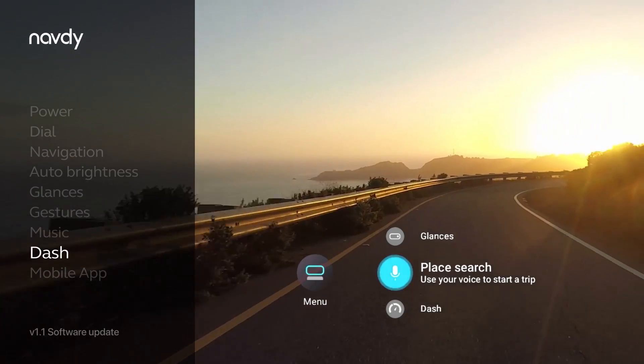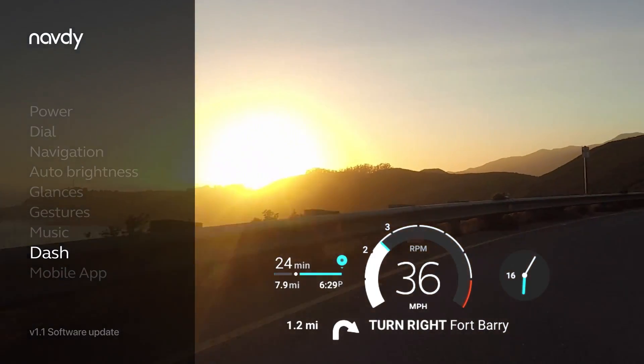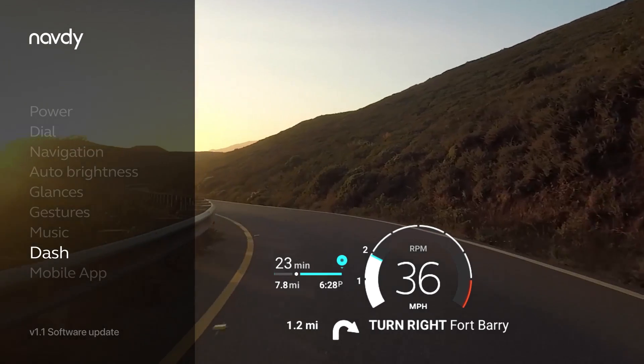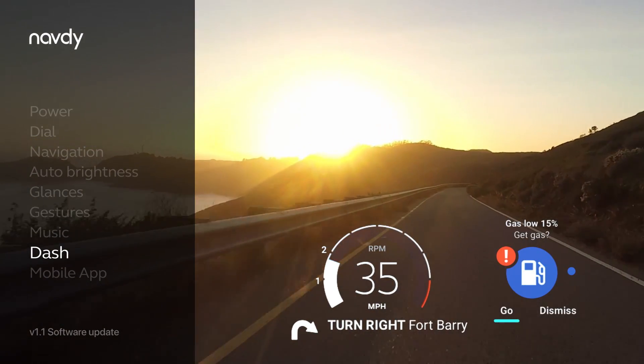Switch over to Navdi Dash and customize your display with important driving information, such as posted speed limits, MPG, fuel range, RPM, compass, and more. The display connects to your car's data port and will even help you find a gas station when you're running low on fuel.